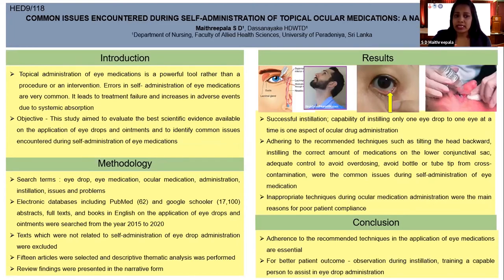Using the search terms eye drops, eye medication, self-administration, and so on, electronic databases including PubMed and Google Scholar abstracts were searched.